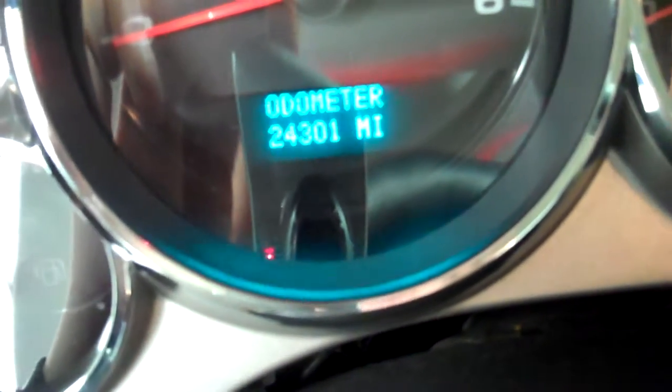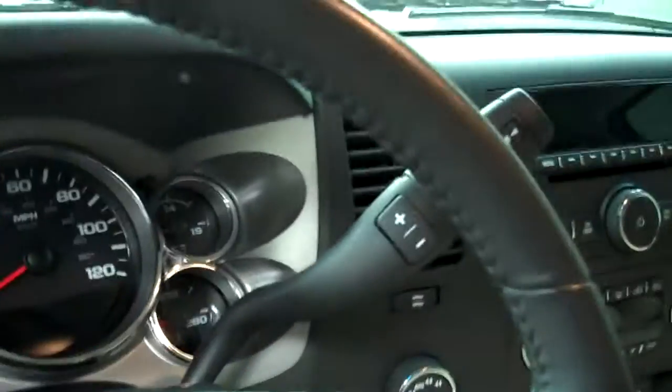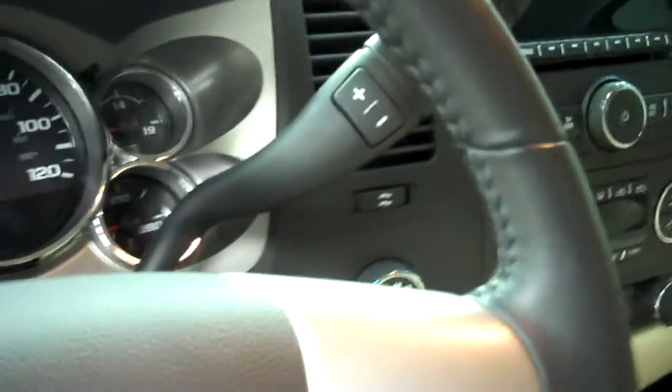This Silverado has 24,301 miles. It has a multi-functional steering wheel with Bluetooth, a 6-speed transmission with optional tap shift, turn-dial 4-wheel drive, a CD player, OnStar on the rear view, and a very clean headliner.